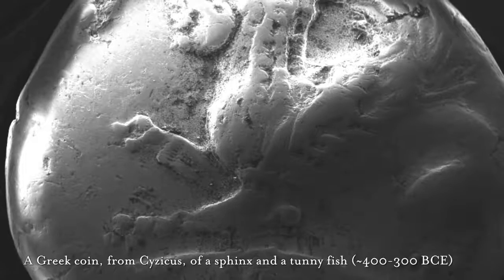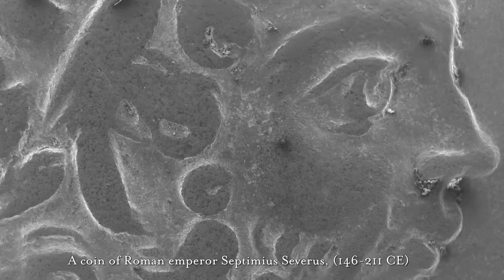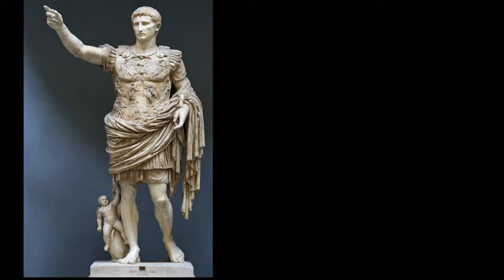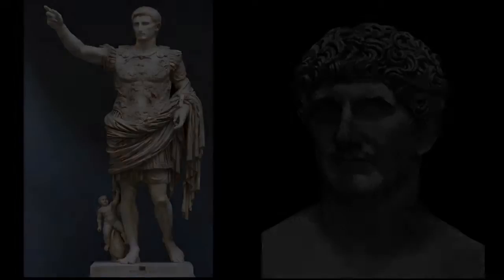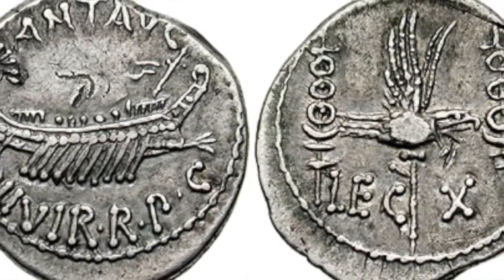We can look at the coins, how they're decorated, the information on them, and that tells us so much. But we can do much more with a scanning electron microscope — it allows us to look at and study the metallurgy. We can look at interesting moments in history, like a conflict between Octavian and Marc Antony, two rivals for power in the Roman state. Octavian ends up winning and becomes the first emperor. But we can look at their coinage and see the economic stress that Antony was undergoing at the time, because he begins to cut the silver in his coins — he was trying to make more coins.